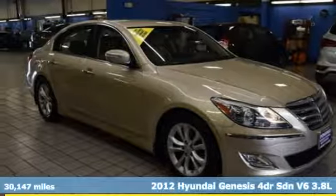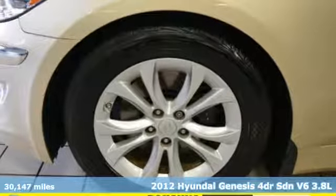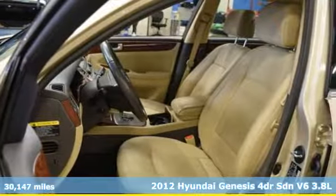Here's a 2012 Hyundai Genesis. This luxury sedan hits every mark and makes buying a car you love both a rational and passionate choice.